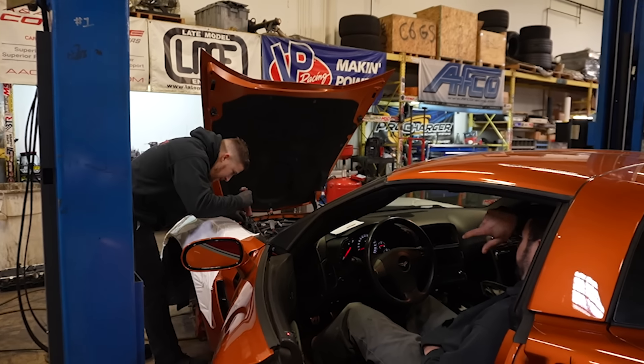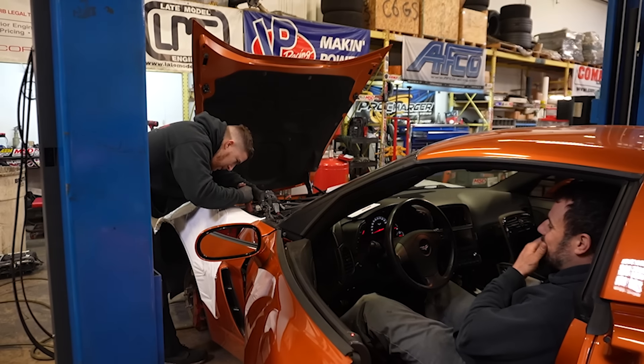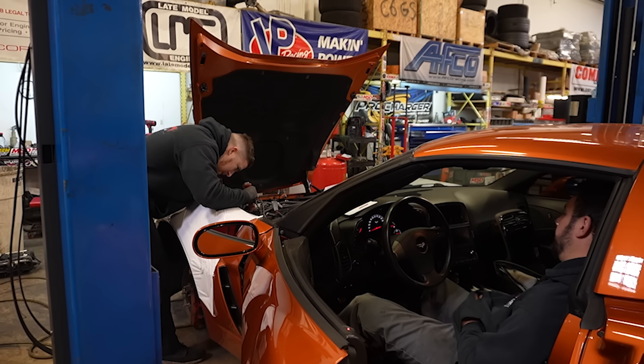Yeah, Corvette — you do not need to take them off. They'll go right in, especially the driver's side. Damn, that's the easy side.